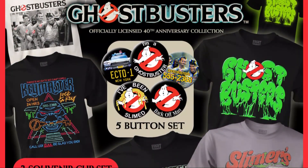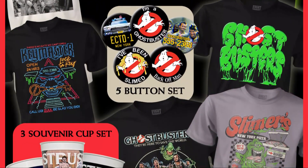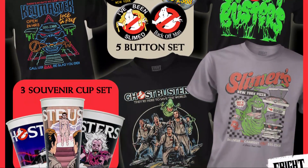These are coming on Friday the 21st. I will definitely be ordering some of this. Let me know what you think, and I look forward to seeing you in the next video. Until then, keep on busting.